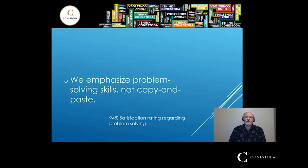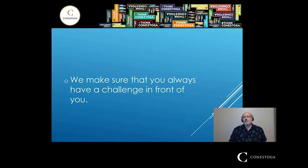In addition, we really emphasize problem solving skills. We do not value copy and paste of code. We really want you to look at a problem and solve it, because that's what industry wants. We have a 94% satisfaction rating regarding problem solving — very high — because our students and employers recognize the quality of our program. We always want to make sure you have a challenge in front of you.